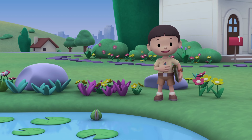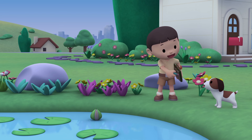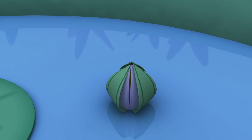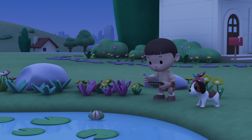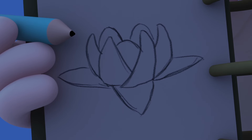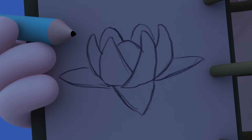Hi everybody. My name is Leo. I am a junior ranger, and this is my puppy, Hero. You're just in time, buddy. Look, it's starting to bloom. It's beautiful. Now I will draw it. Look, Hero. My very first drawing of a night-blooming plant, the water lily.